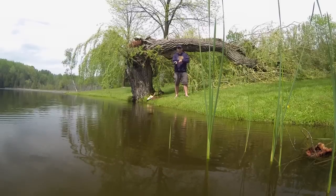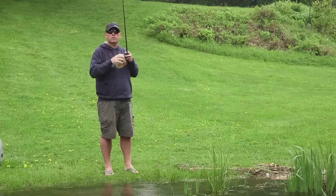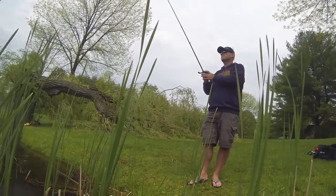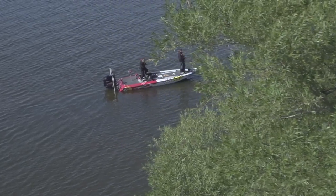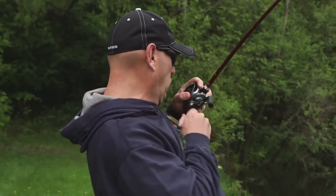I'll swim this jig along in open water, if I see some reeds I might dunk in those reeds, throw up against a dock, tickle it over some rocks — whatever's in front of me I'm gonna fish. I'm gonna take advantage of my time here on the water. Although I can't be as picky as I would be in a boat, I'm gonna fish what's in front of me, and as you can see the results are working out so far.